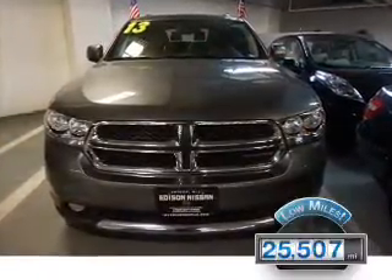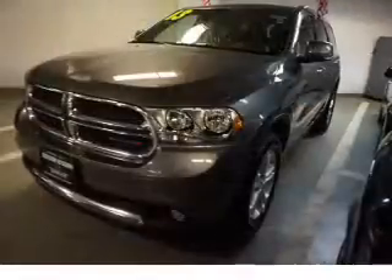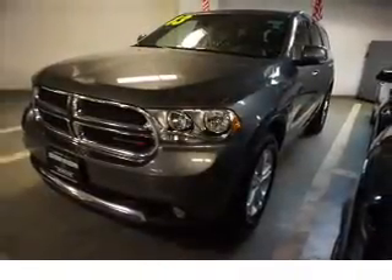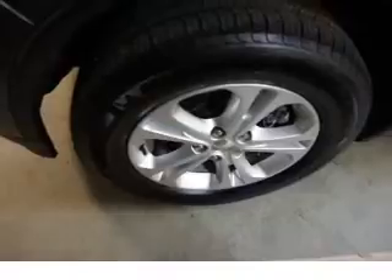With fewer than 30,000 miles, this vehicle has a long road ahead. The features include a power sunroof, electric trunk, aluminum rims, auto-dimming mirrors, a spoiler, and an alarm system.